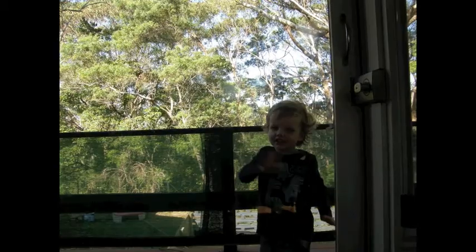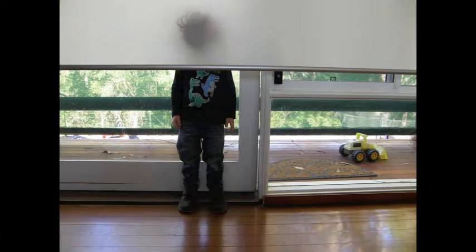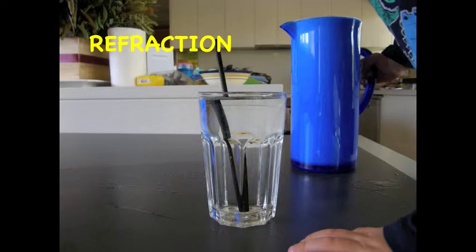Here is Zach again. He is opaque. He is looking through a transparent window and he's almost hidden by a translucent blind. It looks as though Zach is part of a shadow puppet show. Is that dinosaur going to eat Zach? Oh no. Let's move on to refraction.